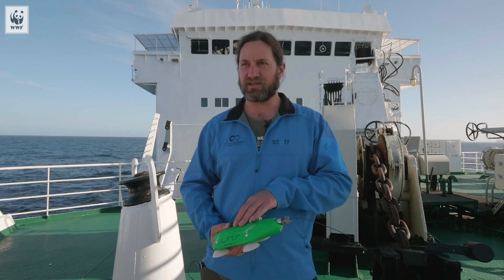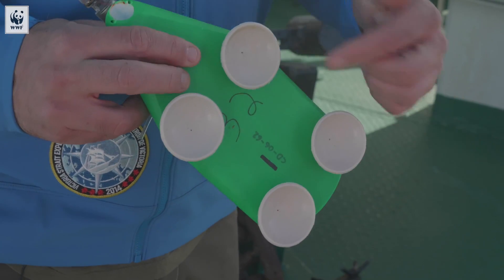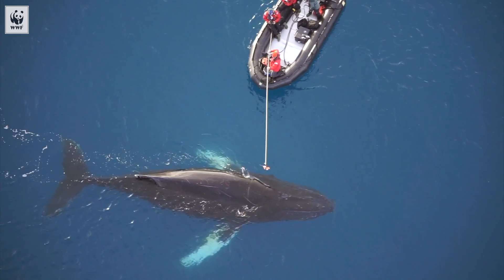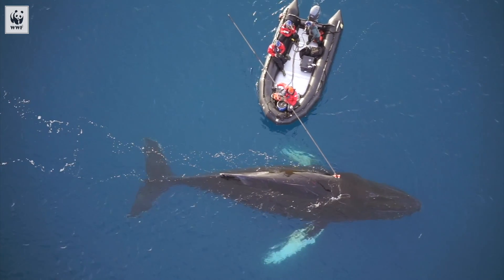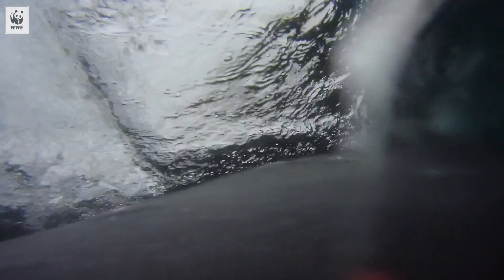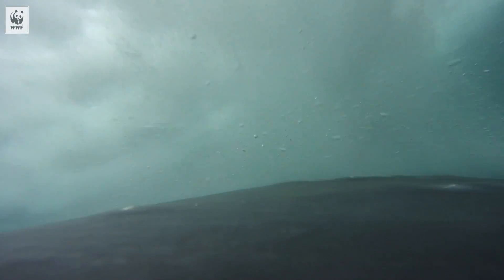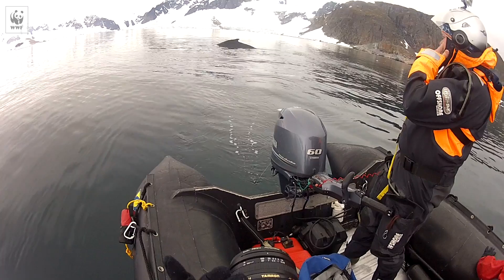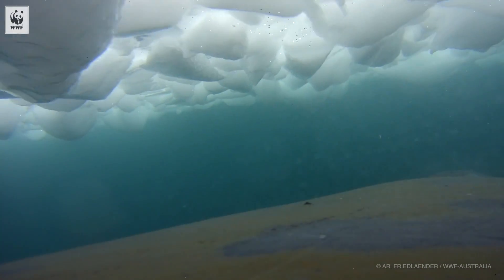We use tag technology as one of the big tools to do that. The tags attach to the animal with suction cups, so they're non-invasive. They remain on the animal for about 24 to 48 hours and have a whole integrated system that measures the orientation, movement, and speed of the whale underwater. It also has a video camera, so the things we see in the sensors we can corroborate with video and get a better understanding of how these animals are behaving inside the Antarctic environment.